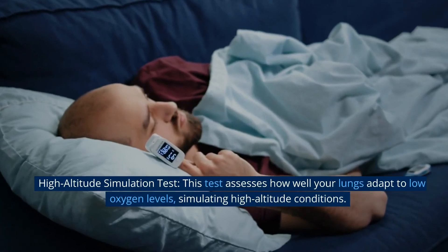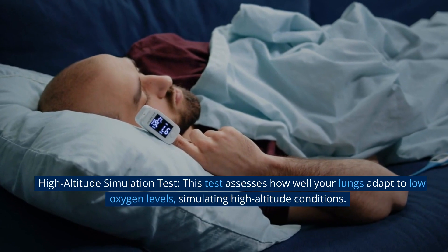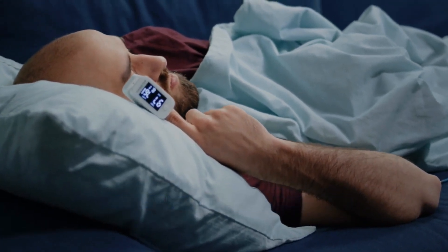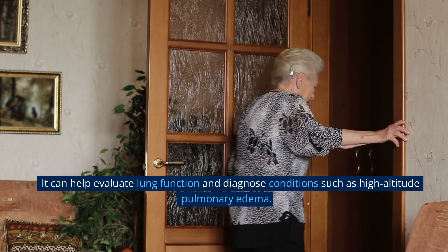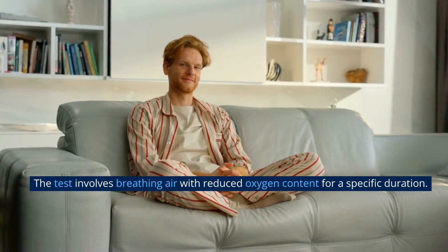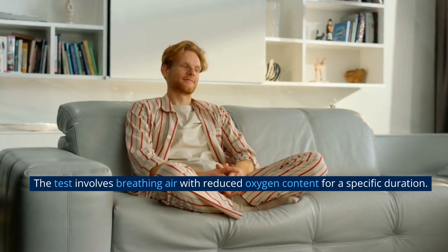High-altitude simulation test. This test assesses how well your lungs adapt to low oxygen levels, simulating high-altitude conditions. It can help evaluate lung function and diagnose conditions such as high-altitude pulmonary edema. The test involves breathing air with reduced oxygen content for a specific duration.